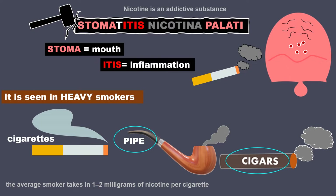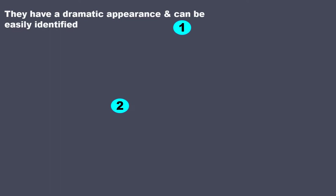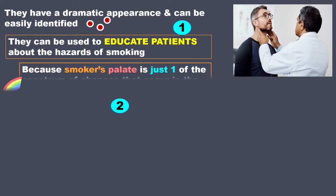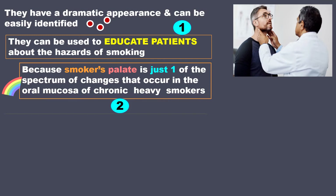So why should we know about this? There are two reasons. First, they have a dramatic appearance and can be easily identified, so they can be used to educate patients about the hazards of smoking, because smoker's palate is just one of the spectrum of changes that occurs in the oral mucosa of chronic heavy smokers.